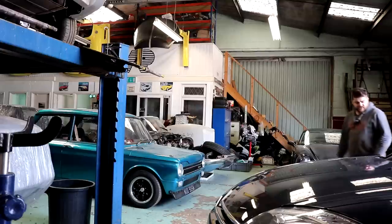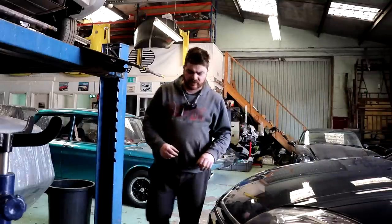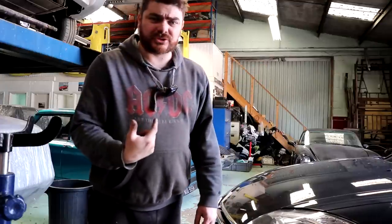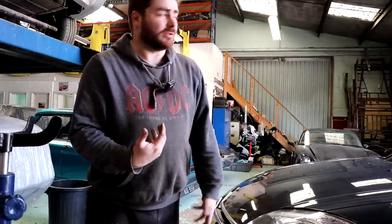You have to excuse my coming into this dark dank workshop. It is lovely and light outside but my microphone does not have a muff and it will get annoying.